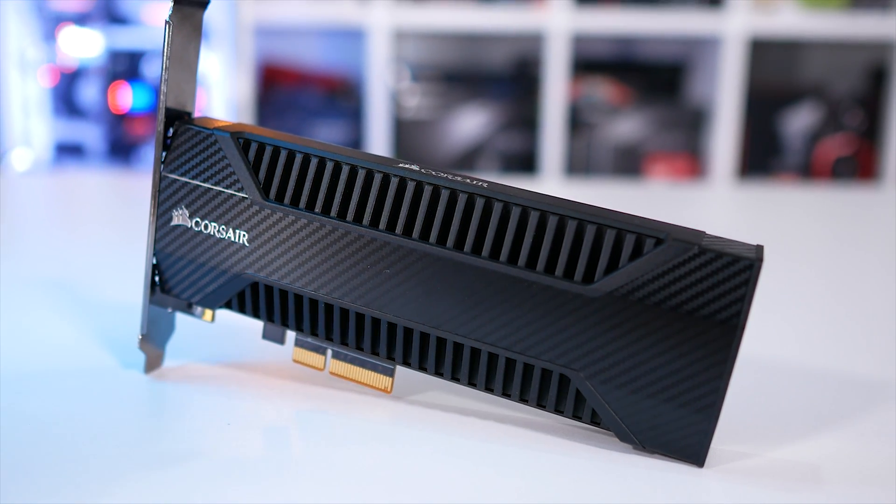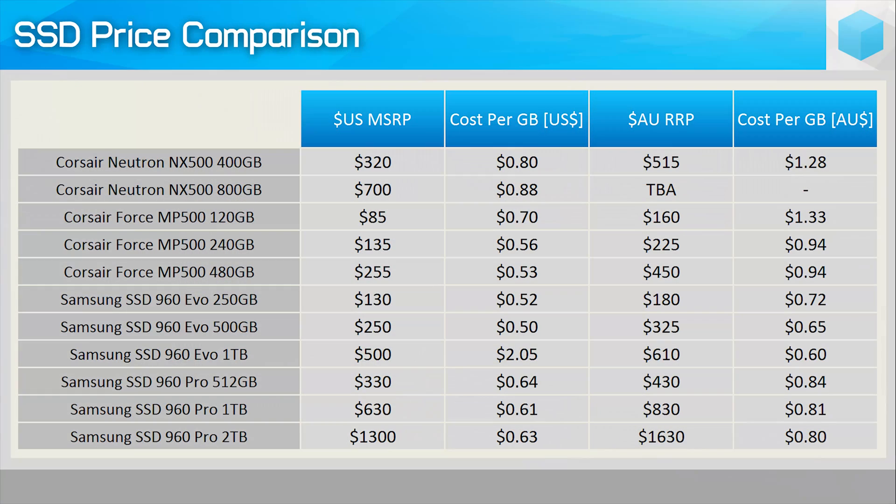Well, once again, the issue here is the asking price. The 400GB model that I reviewed will be incoming at US$320, and while that's a better price than the Zotac Sonics for example, it's still significantly more than the current asking price of the MP500 480GB and Samsung 960 EVO 500GB. In fact, it's more than the 960 Pro 512GB as well.